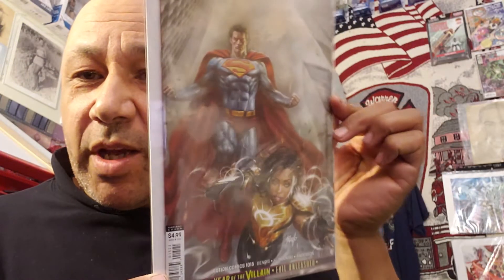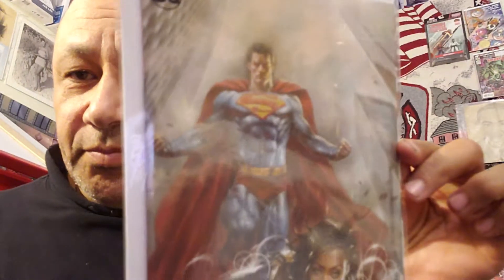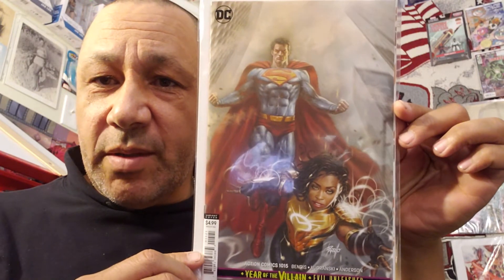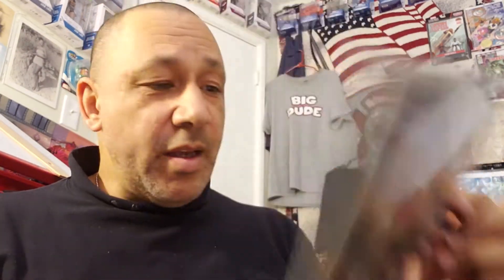Here's Action Comics 1015 with Naomi in it — nice cover too. Then I got another Avengers number one. Really nice. Most of these are half off cover — $2.49 for that.